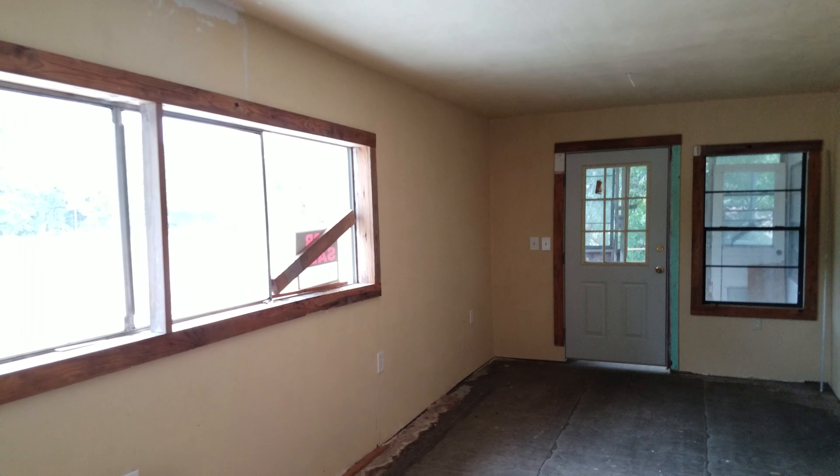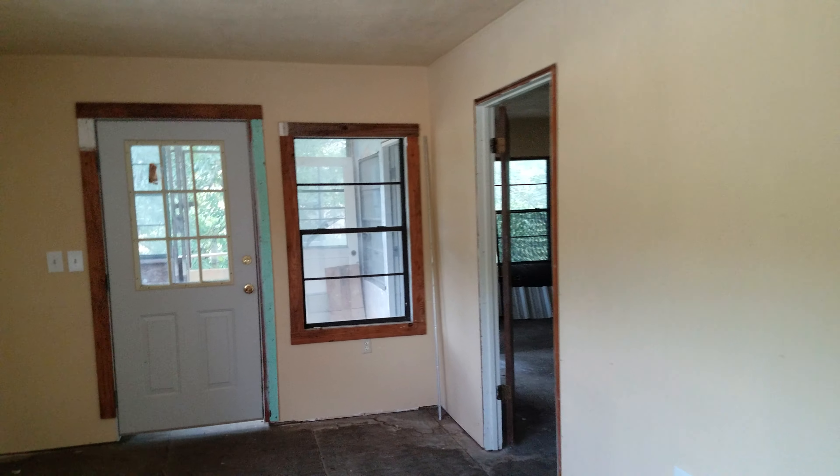The owner started construction and never finished. So this upstairs has never been lived in.